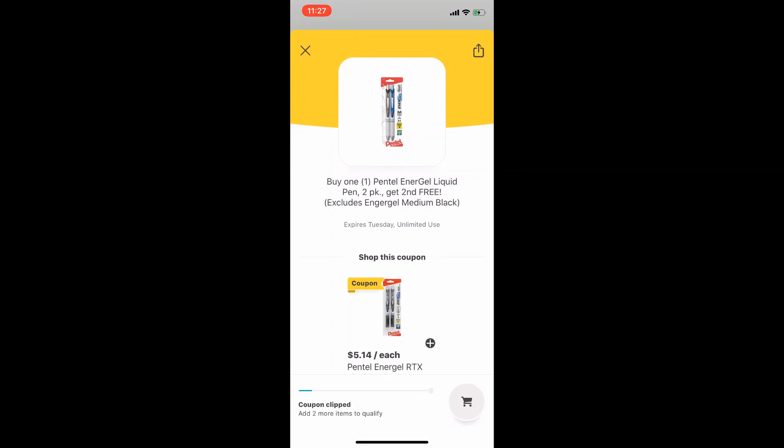You would be able to use a paper or manufacturer coupon on this BOGO deal. But to further explain: if hypothetically we had a one dollar off coupon for these pens, you will not be able to use two of those one dollar off coupons. You'll only be able to use one, because you can only use that paper coupon on the product you are buying — not on the free item. That is not how HEB's couponing policy works, so just keep that in mind.